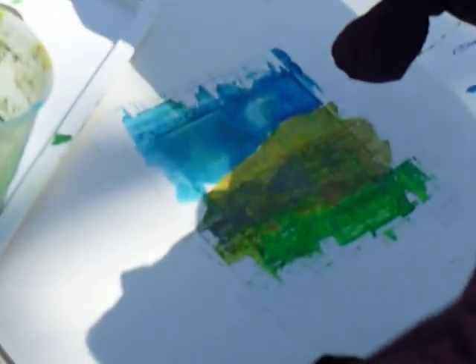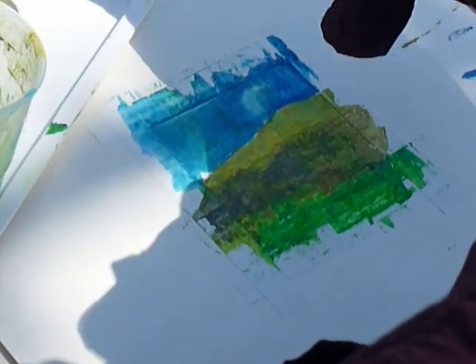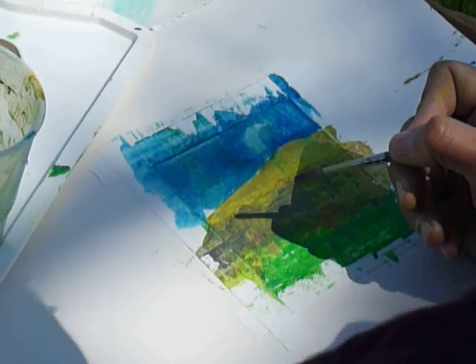We'll see what he comes up with in this particular spot. Talk to you a little later. Ciao!